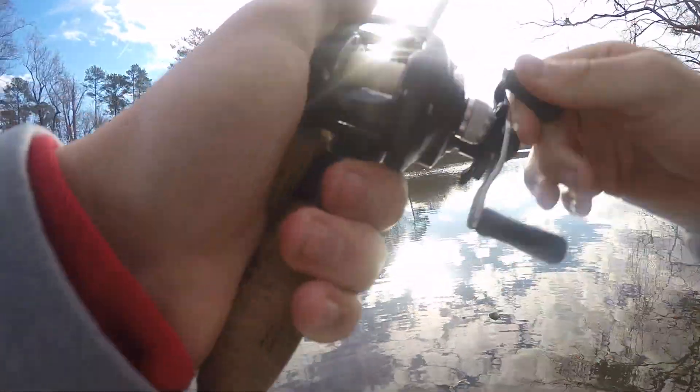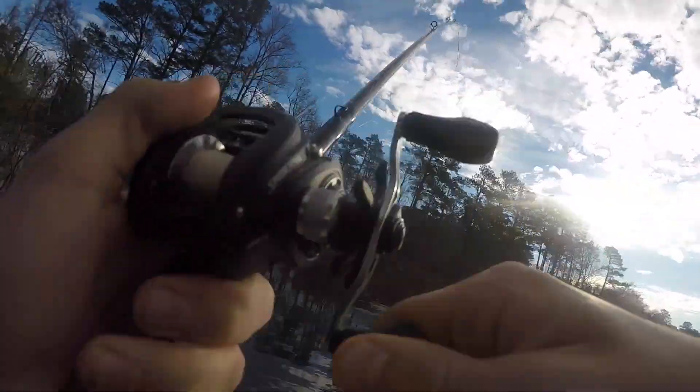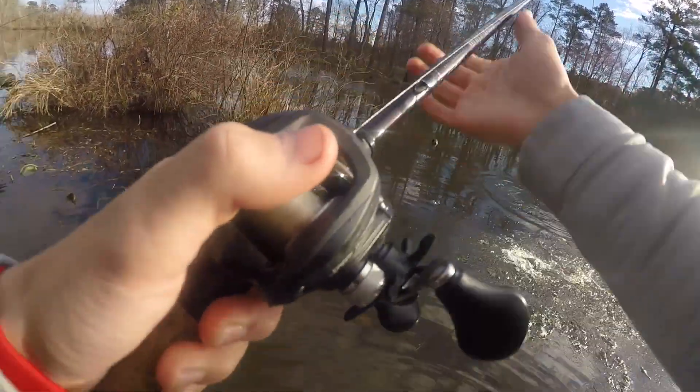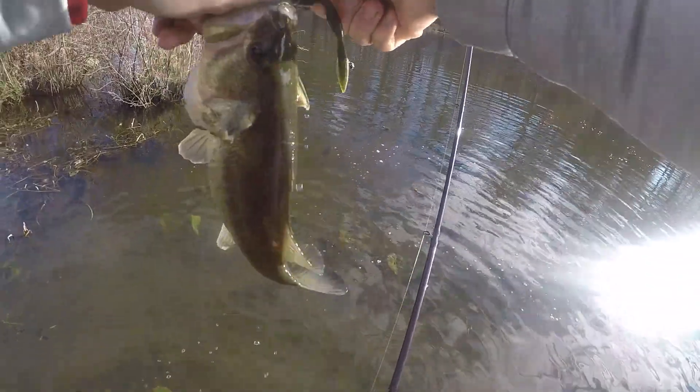I got one! I didn't even think I had one — I thought I snagged a log. Oh, it's not a bad one either. Little tailwalk — fish are fat, look at that! First fish of the day, bouncing it over some logs. Look at that fish — look at that stomach on him too.